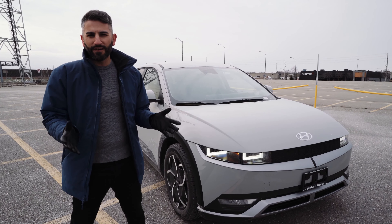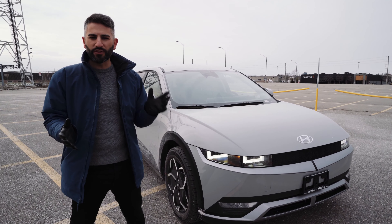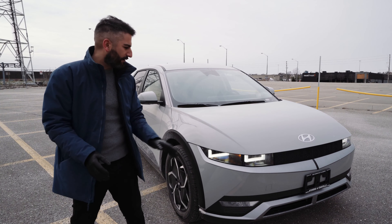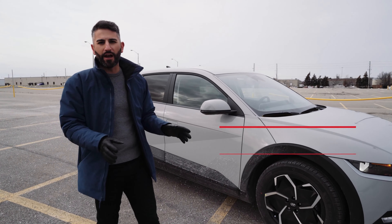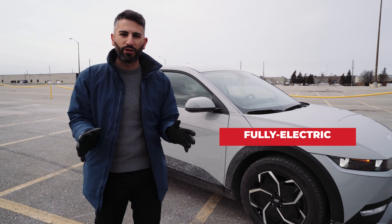You're finally looking to go and get an electric car — well, Hyundai has something for you and it's the Ionic 5. We may have a Tesla killer on our hands, or at least that's what Hyundai hopes with the Ionic 5.